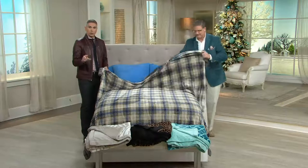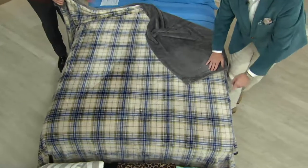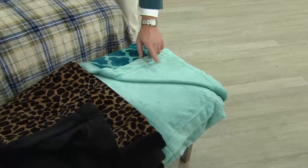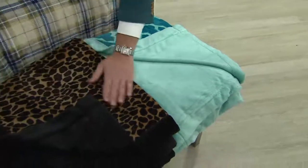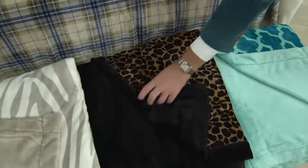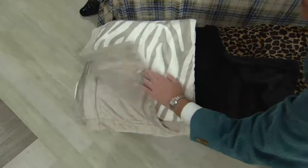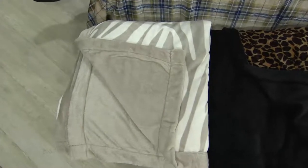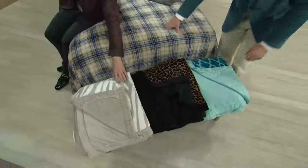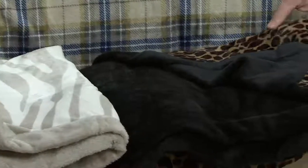There are four different sizes: twin, full, queen, and king. Queen is very popular this morning. The gray plaid is your first choice, then we have that lovely teal trellis — very vibrant. The sea glass color is, for the fifth year in a row, the number one color people are still decorating bedrooms in. Then the cheetah reversing to black — so luxurious. And last but not least, your khaki zebra with that putty, fawn-like color on the solid side. It's item H206351.